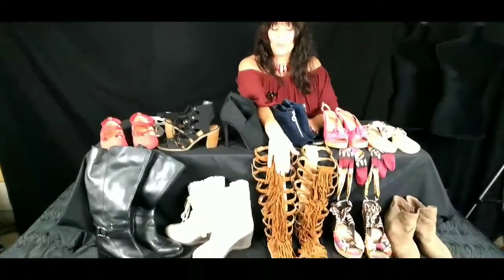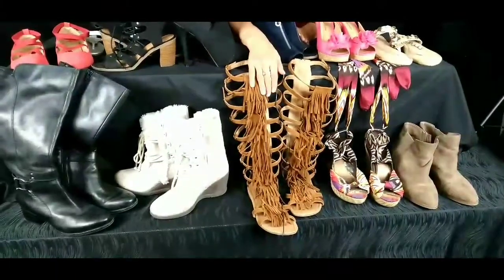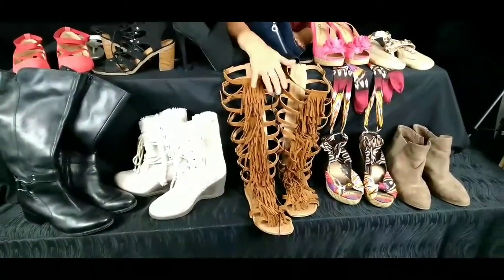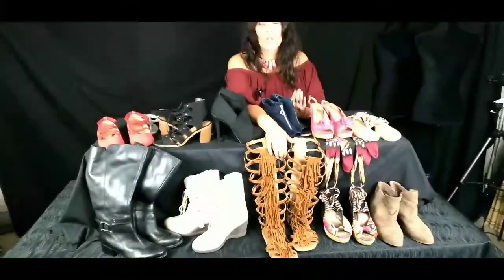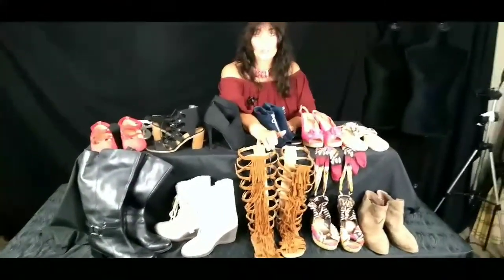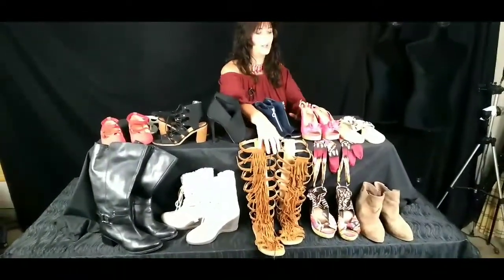Moving on to my trendy picks — now these are almost out of style. They've been out for a few years, and these are my super trendy Jesus sandals. They go up to the knee and they are boho goddess all the way — festivals, concerts, picnic, just anything that you want to dress in the boho goddess style.